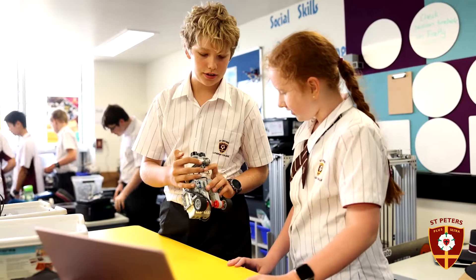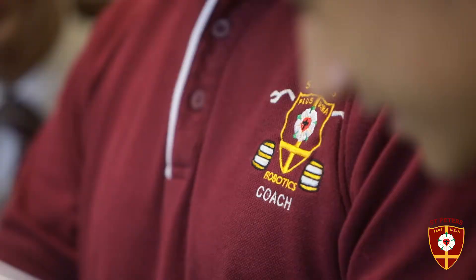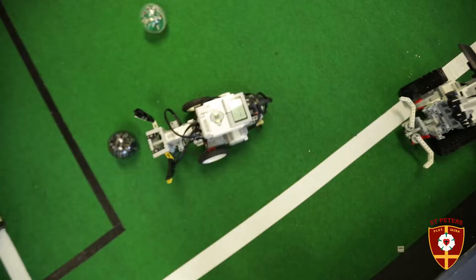We also have fantastic coaches that assist with the coding language and the actual construction of the robot, and if you compete in the FIRST programs, there are loads of opportunities to network.